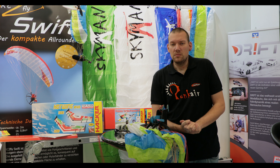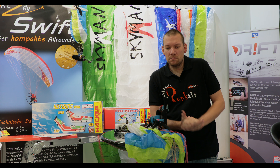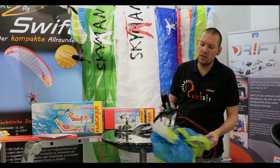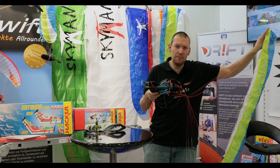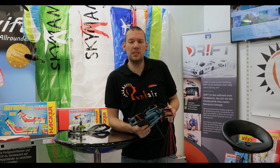Der Loop ist sehr bekannt und seit mehreren Jahren im Programm. Ein Meter Spannweite, 0,25 Quadratmeter Fläche – ein schöner kleiner Akku-Schirm. Nach wie vor ein Renner, macht richtig Spaß.